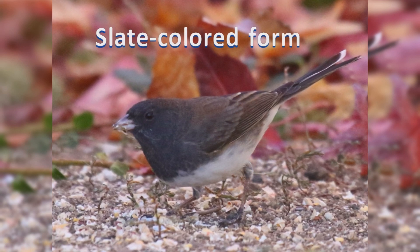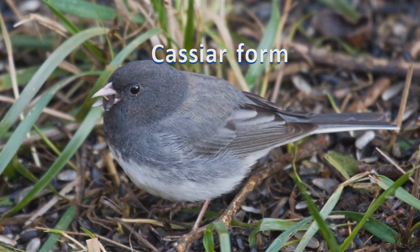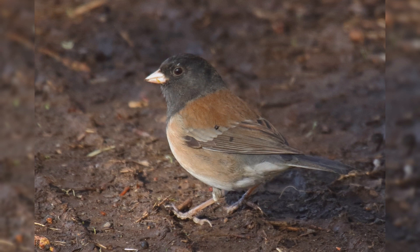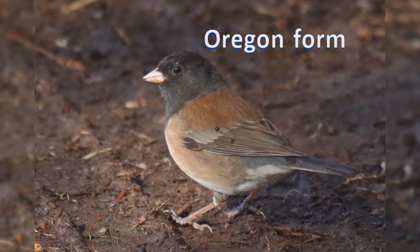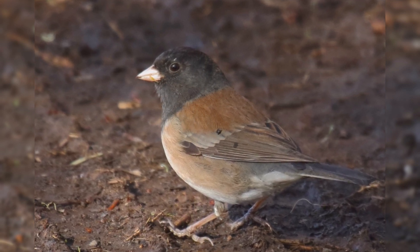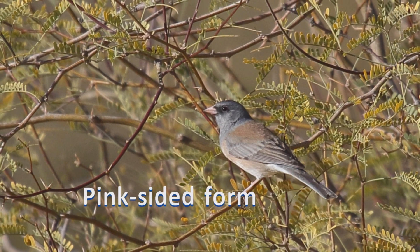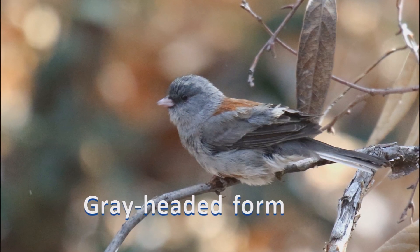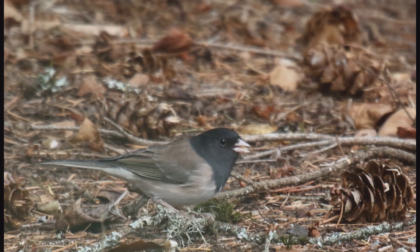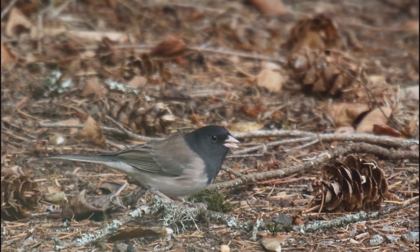In the north and east, the slate-colored form is almost all slate gray, with white belly and white outer tail feathers. Males are darker, females paler, sometimes with a brown back. In the west, the Oregon Junco form has males with jet black hood, rich brown back, pink sides, and white belly. Females have pale gray hoods. Pink-sided Juncos are similar to Oregon Juncos, but both genders have pale gray hoods and more extensive pink sides. In the southern Rockies, the gray-headed form is pale gray throughout with a reddish back. Dark-eyed Juncos like to feed on the ground under your feeder. They eat millet and mixed smaller seeds from platform feeders.